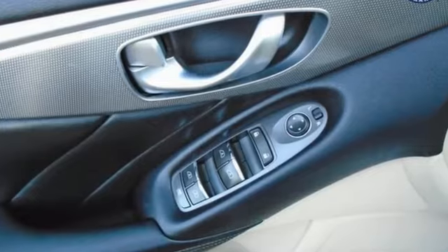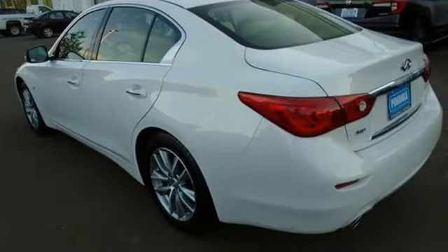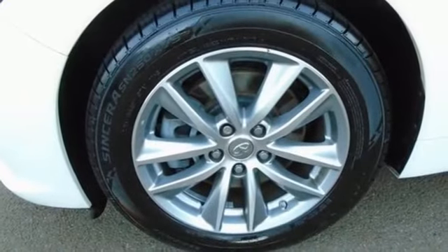Top Gear remarks it's beautifully put together as you'd expect of one of the Japanese premium nameplates. Empower your drive with the performance, luxury and beauty of Infiniti.